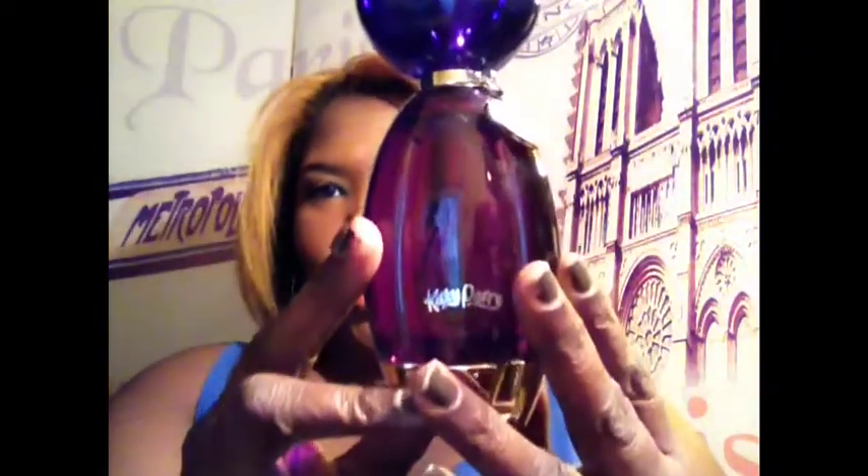Another thing I've been enjoying is Purr by Katy Perry. This smells so good — so, so good. I got this big old bottle from Ross for like $19.99. I've been enjoying the heck out of Purr by Katy Perry.